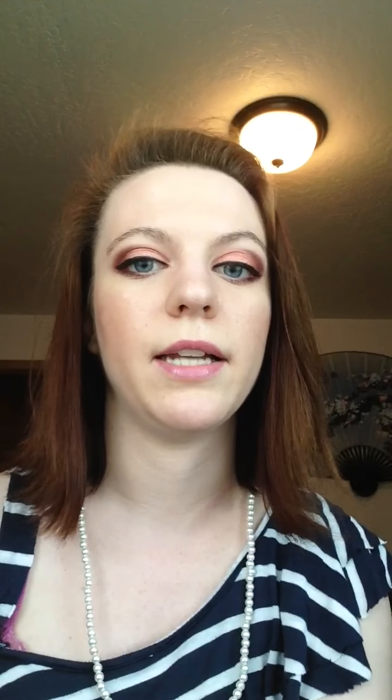So that's what I got in my Ipsy bag this month. And I just noticed — the inside of the bag is really pretty too. If you guys are subscribed to Ipsy and got your bags, let me know what you got, because I heard some people got different eyeshadow colors and different nail polish colors. I'll put all the links for everything below, and then later on when I try everything out, I'll let you know how I liked it. Bye guys!